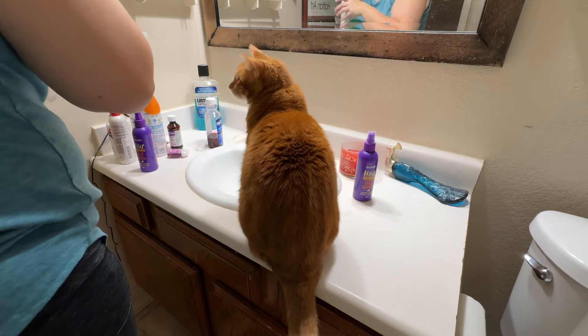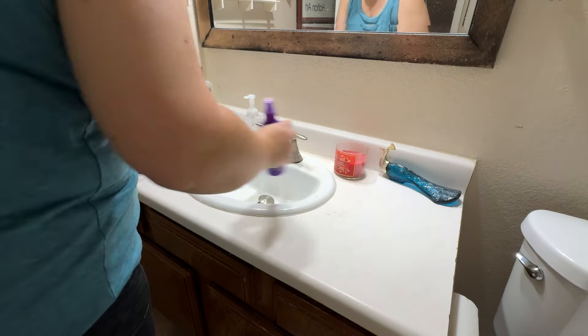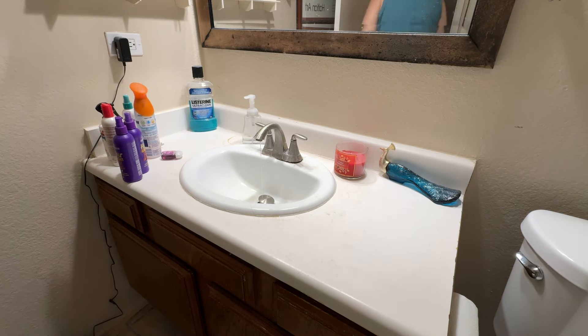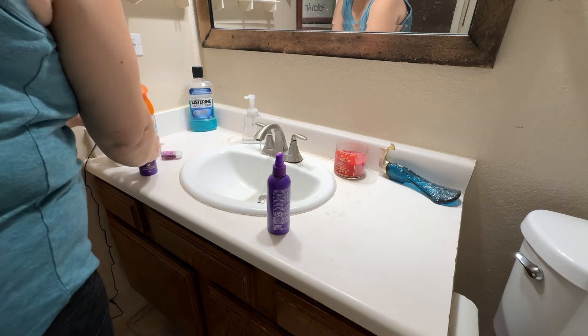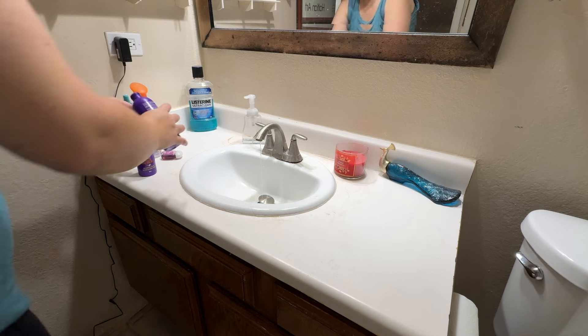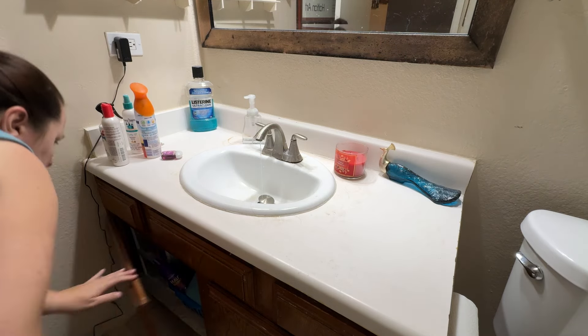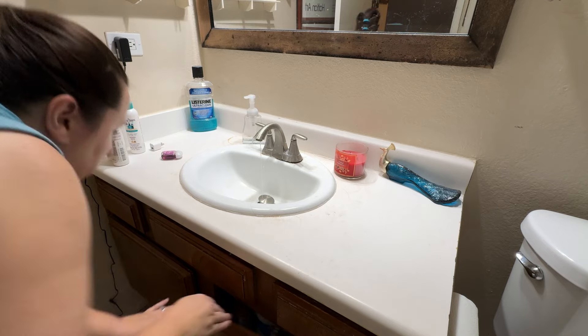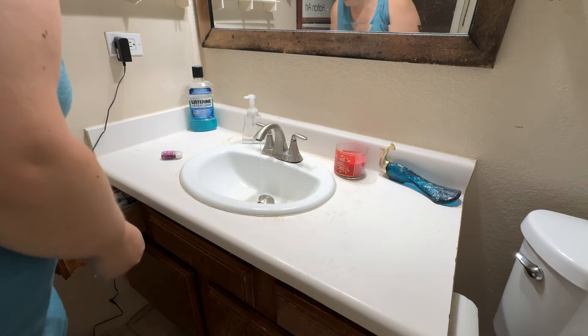First thing I did was take the items that needed to go downstairs — just a wine glass from a wine-in-bed kind of night, and an empty water cup that Blake had put there. Then I had the brilliant idea to consolidate my leave-in conditioner spray. One bottle was almost completely empty and I had two bottles sort of floating around. So I poured the nearly empty one into the brand new one — what a concept. Then I put away the kids' detangler sprays that they use, and that was basically it. I was done.